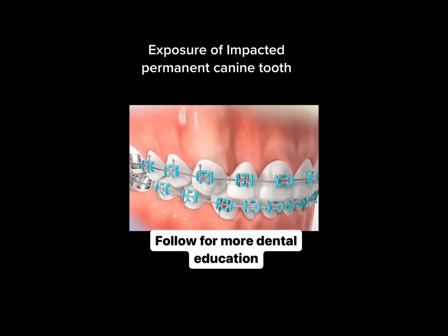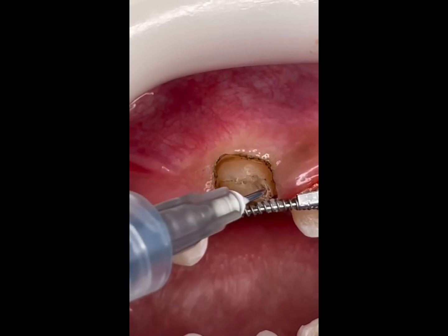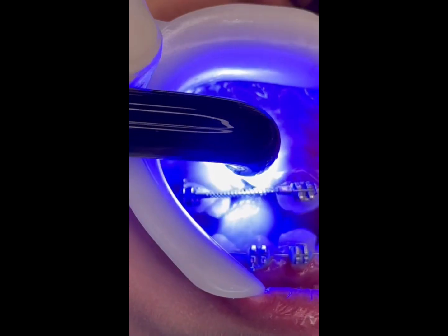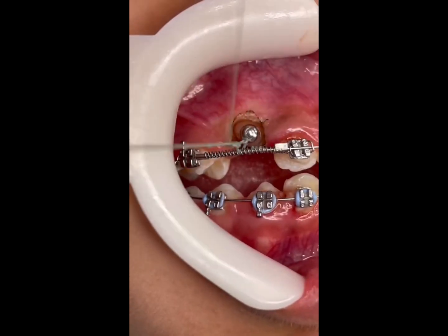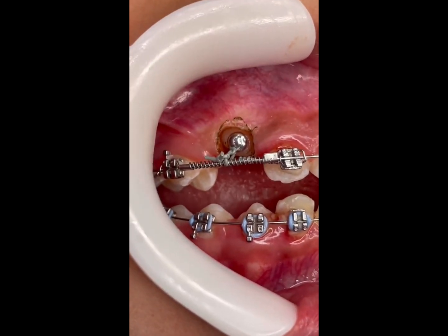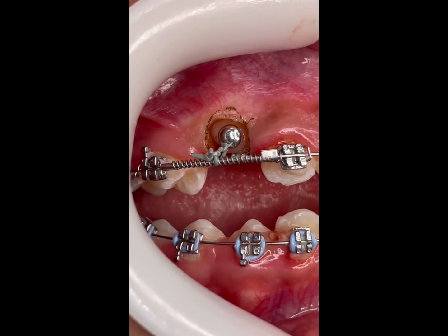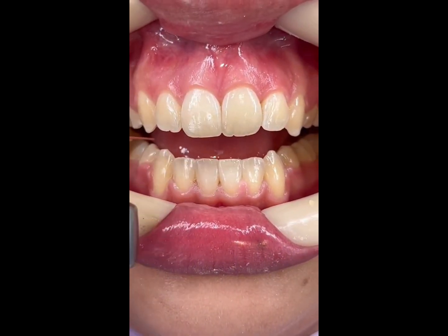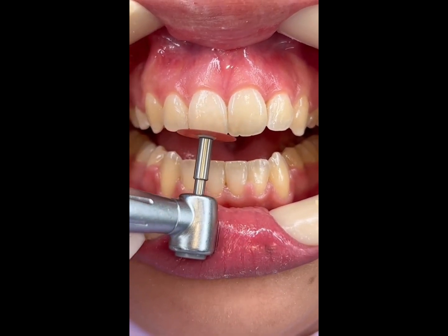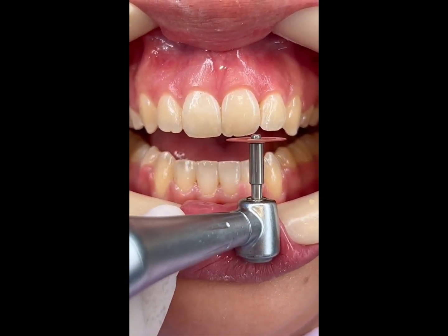On the other hand, traditional braces offer more control over your treatment and a more significant visual result. They require a bit more maintenance, since you need to replace the aligners every two to three weeks. In conclusion, both Invisalign and traditional braces have their advantages and disadvantages.